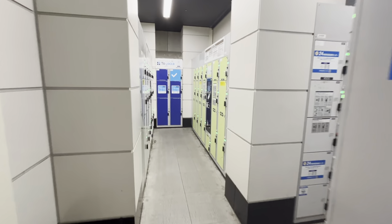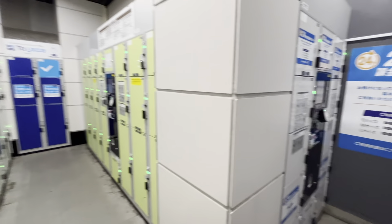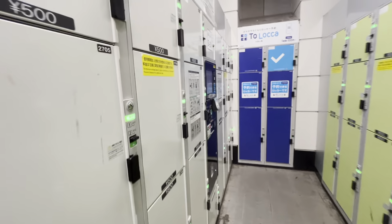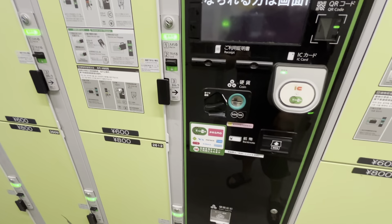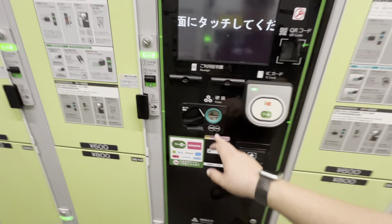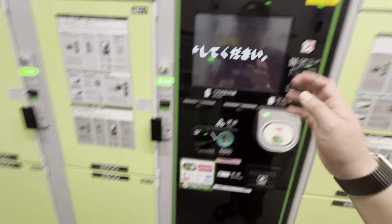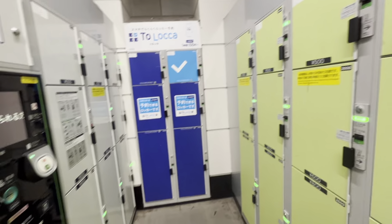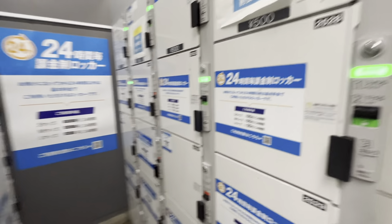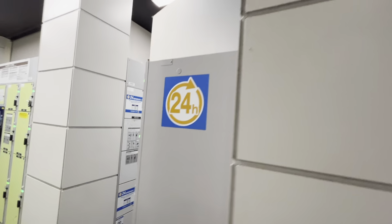In this part of Akihabara Station, if you have too much stuff, you're free to use these lockers. Some still use coins, but others use Suica cards. It looks like these do take coins — you put coins in, you're assigned a locker, and you put whatever you have in there. Some are 500 yen, some are 600 yen, and 800 yen for larger ones. They're in operation 24 hours.